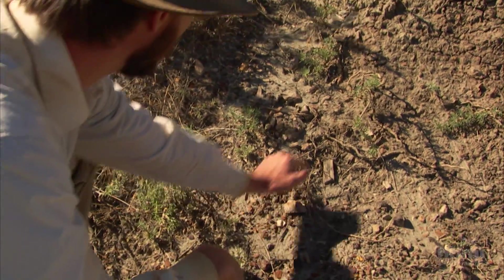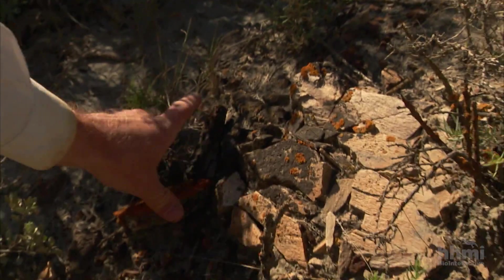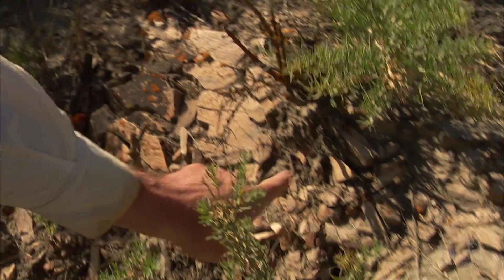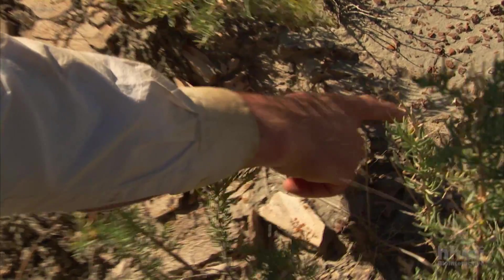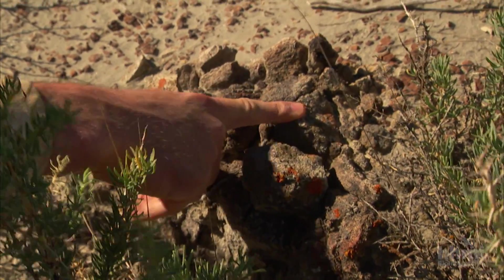You can see the bone trail — here's a bone, here's a bone — you follow the trail of bone up, and then here you have the shinbone of a duck-billed dinosaur, really broken up, and then here's where it would articulate with the knee joint.